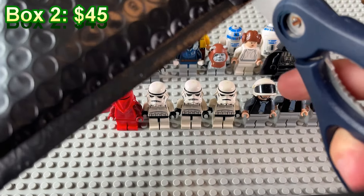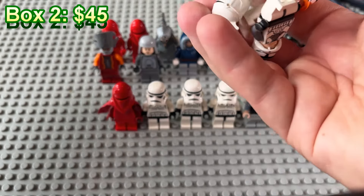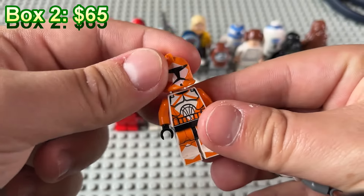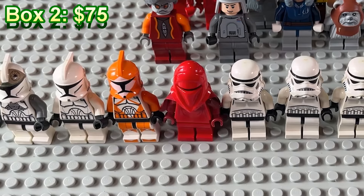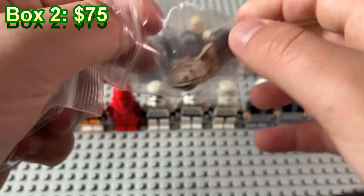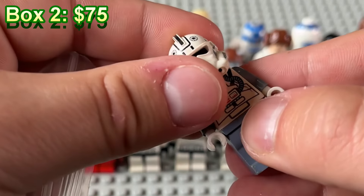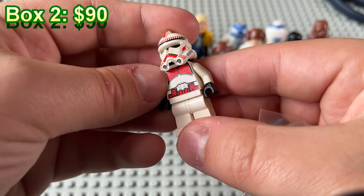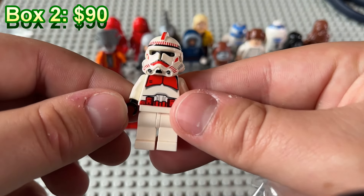Pack number two and we got some clone troopers — beautiful, that is going to hugely improve our haul. We've got a phase one clone trooper, a phase one bomb squad trooper, and a phase one clone gunner. There's a lot of variety in mystery box number two. We've also got an episode three pilot as well as a shock trooper. I'm wondering if we're going to see the rest of the OG clone troopers battle pack or if that will be it.